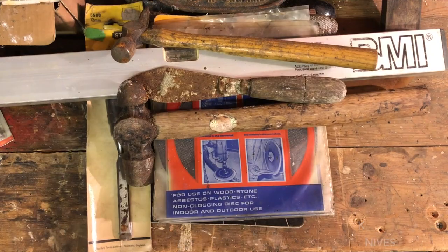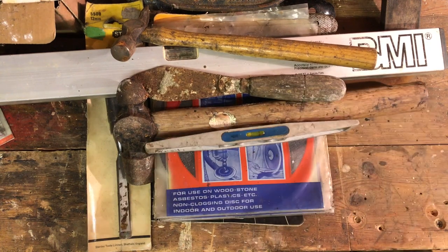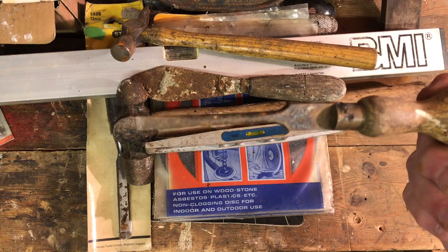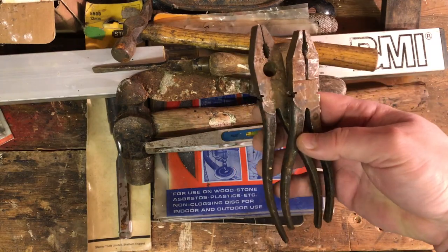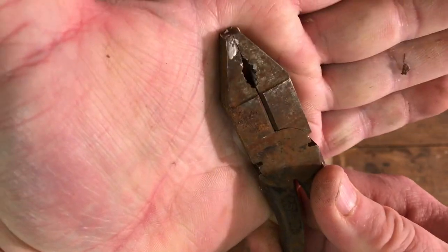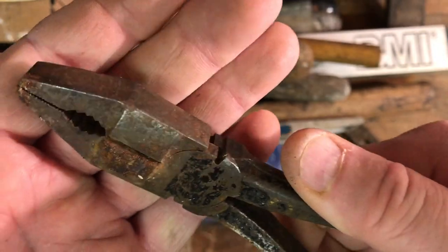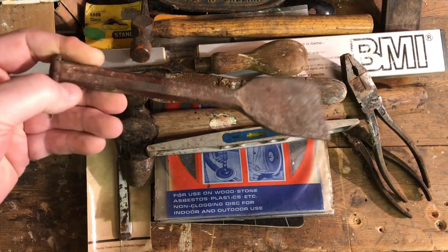A cheap torpedo level — probably a Draper — that'll go in the kids' tool bags. A lovely old cabinetmaker's screwdriver — these come up so nicely, I'm looking forward to refurbishing that one for my collection. And a couple of pairs of linesman pliers, one slightly bigger than the other. The jaws meet up perfectly on both with no damage to the cutting edges — they'll come up really nice.